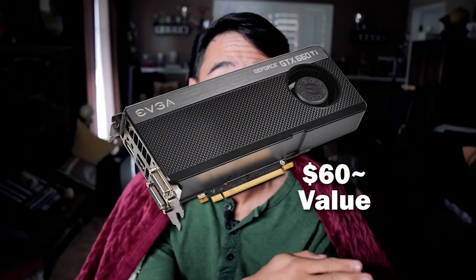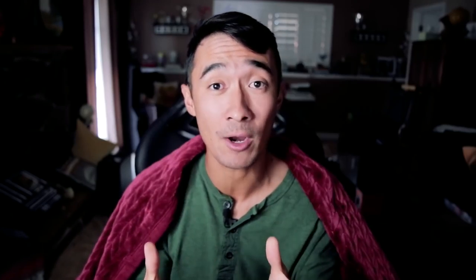We all had one month starting with a 660 Ti graphics card to flip it and see how much money we could make or how many upgrades we could get in one month's time. The challenge started on September 13th and ended on October 13th. I encourage all of you to check out everyone's video to see who you think did the best.